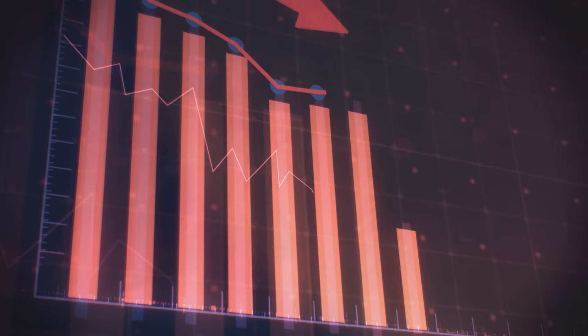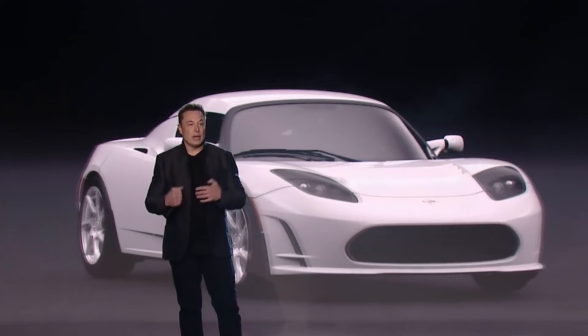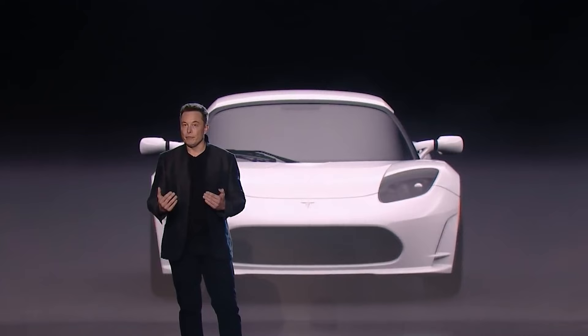Shortly later, Tesla's board rejected the SEC's proposed settlement, allegedly because Musk had threatened to resign. However, the announcement sent Tesla shares plunging, and a tougher agreement was eventually reached. Its terms included Musk standing down as chairman for three years while remaining CEO. His tweets had to be pre-approved by Tesla lawyers, and both Tesla and Musk were fined $20 million.